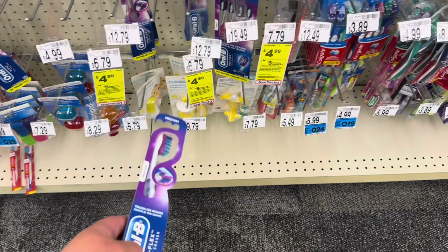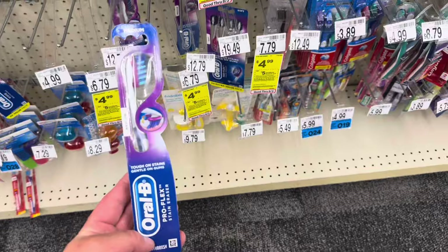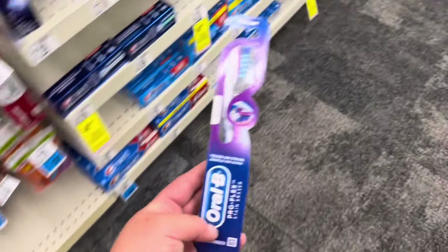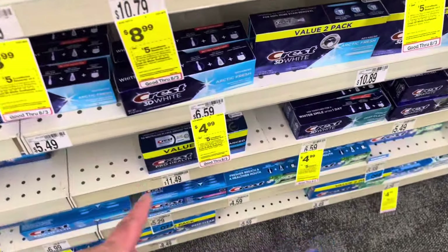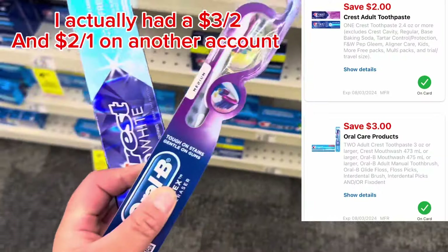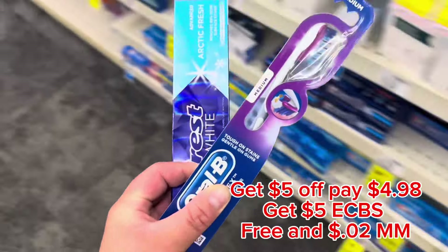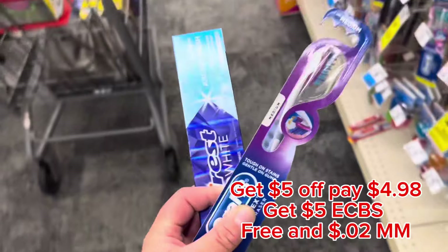The oral care items are on sale at $4.99 each — buy two, earn $5 in Extra Bucks. I'm grabbing this toothbrush for $4.99 with a $1 digital coupon, and a Crest 3D White for $4.99 with a $2 off one digital. Those two come to $9.98, minus $3 in coupons we'll pay $6.98, then earn back $5, making them $1.98 for two.